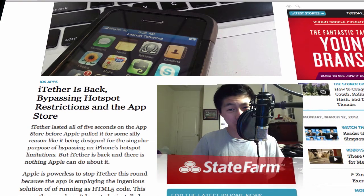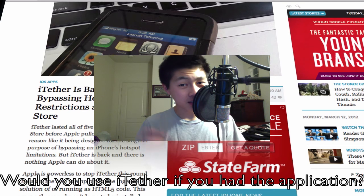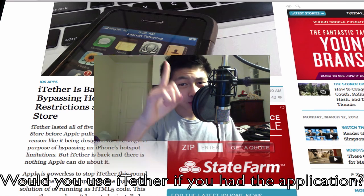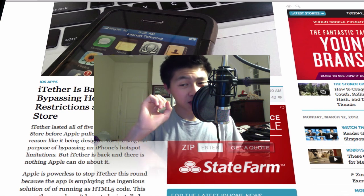Leave your comments down below — I read through every single one and I'll be replying to the first 100. Please hit that thumbs up button and subscribe for more Apple and tech news. It's great with iRab again — catch you guys later, peace.